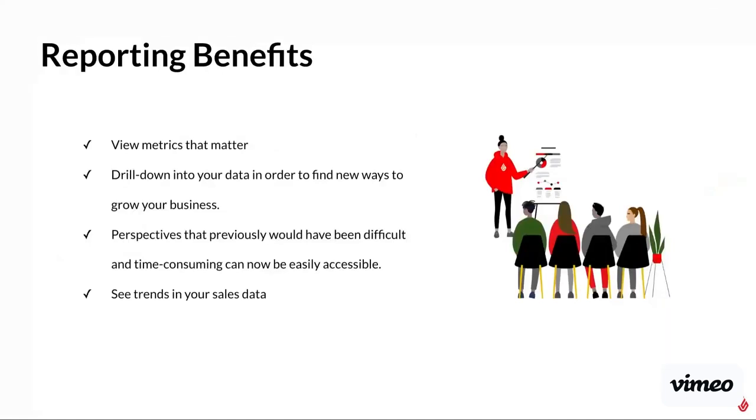A lot of the benefits of our reporting is you can view the metrics that matter — what is important to your business and what you want to track. Based on that data and things like most popular products, peak periods of the day, peak days of the week, you can find new ways to grow. You can find when you need to be better staffed, what products you should be pushing further, and potentially what products aren't selling and that you can take off the shelves. You can see a perspective that previously would have been difficult or time-consuming to access, and you can see trends in sales data as well.